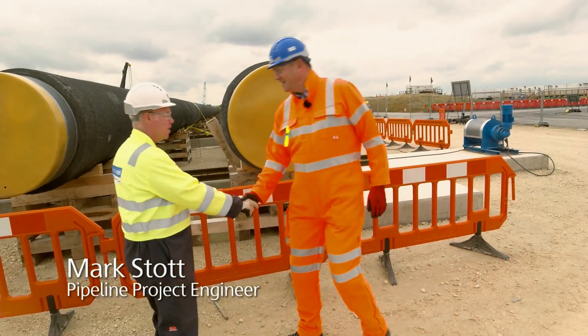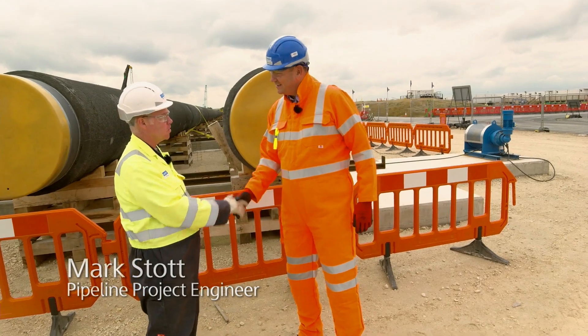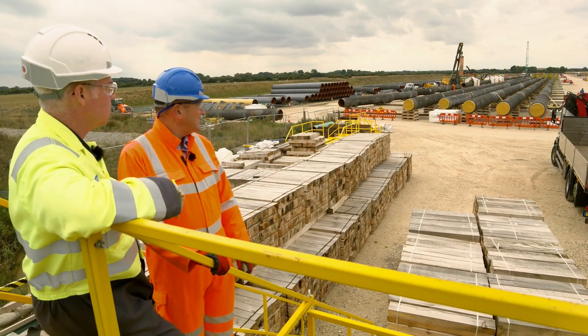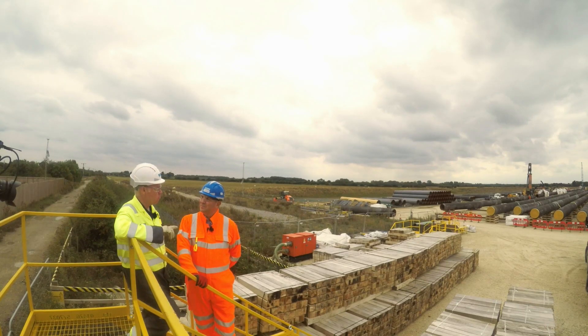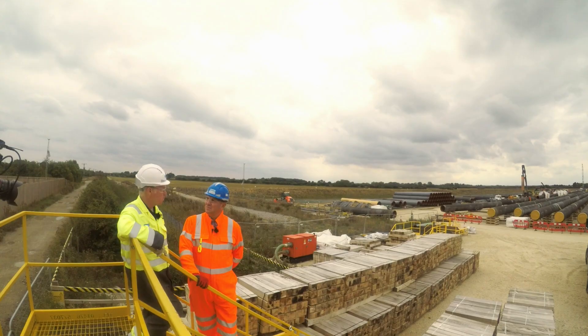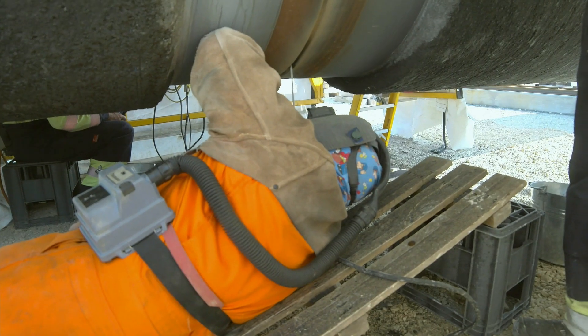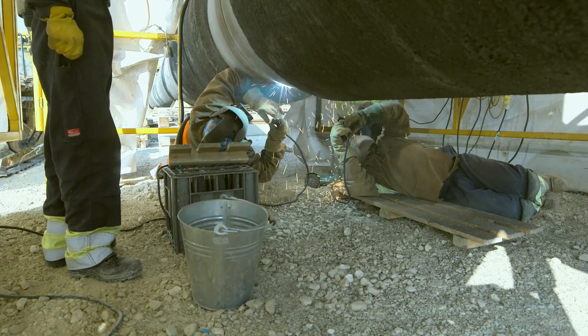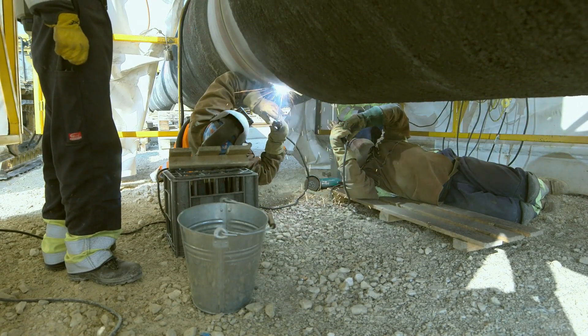Hi there. I'm Mark Stott, the pipeline project engineer. Basically, we are welding up pipes into what we call pipe strings, ready for insertion through the tunnel once it's completed. We need to weld up eight of them, 620 metres long each, and each one will weigh approximately 850 tonnes.